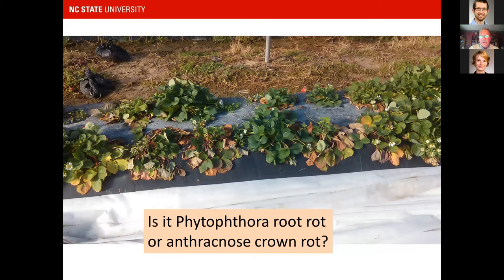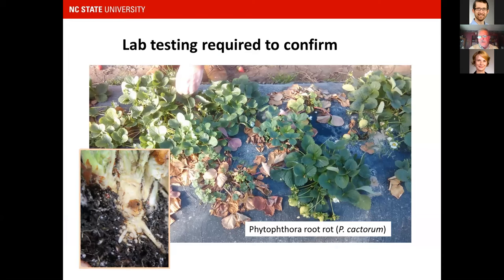Phytophthora root rot is another crown disease — symptoms look similar to anthracnose crown rot, maybe with a little more plant survival as stunted small leaves in the crown center. It's really hard to tell these two diseases apart in the field, which is important because the fungicides used to control them are different. If you suspect Phytophthora root rot, send a sample to the plant disease and insect clinic. The crown symptoms show a chocolate brown spot in the crown rather than the marbling seen with anthracnose.